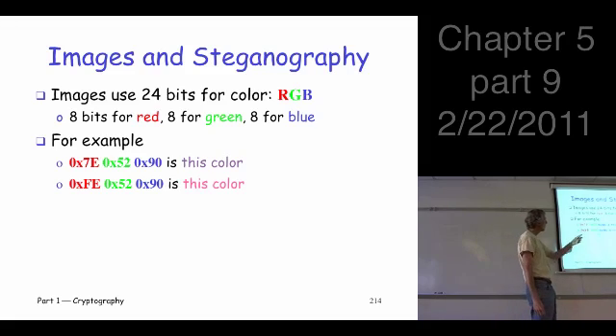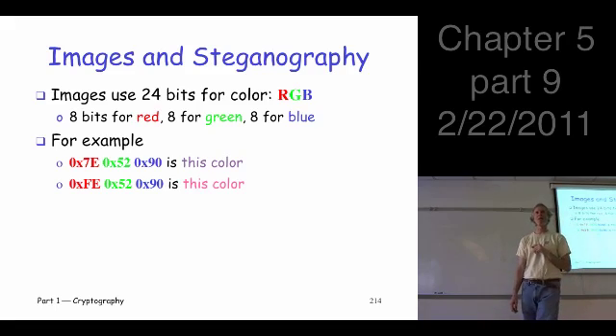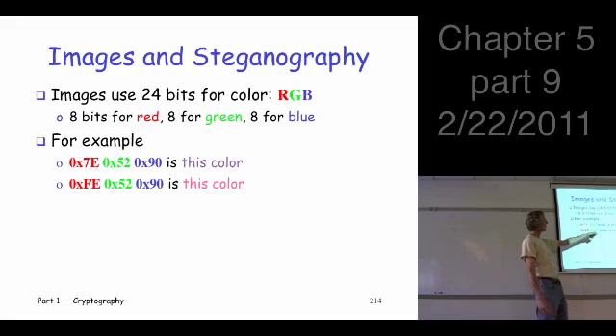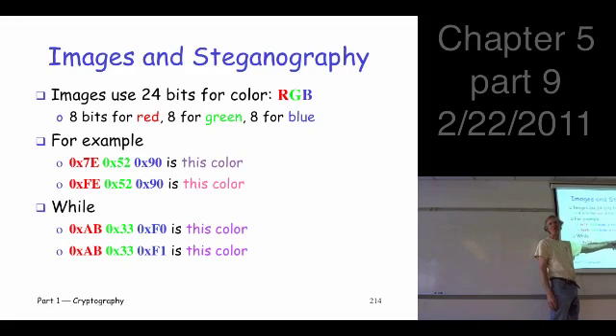Here's a couple of examples of RGB colors. If you look at this one, it turns out to be this color; if you look at this one, it's this. How much do these colors differ by? The blue is the same, the green is the same, the red differs by one single bit — and yet the colors are very different. Now if you look at these two other colors, they kind of look the same to me, and they also differ by a bit. So: one bit can be completely different, or one bit can look the same.